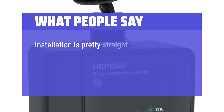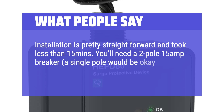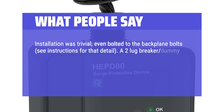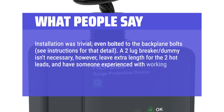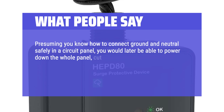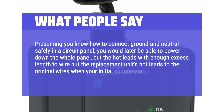What people say: Installation is pretty straightforward and took less than 15 minutes. You'll need a 2-pole 15-amp breaker — a single pole would be okay too according to the instructions. Installation was trivial; it even bolted to the backplane bolts. A 2-lug breaker dummy isn't necessary; however, leave extra length for the 2 hot leads and have someone experienced with working in panels make those 2 connections. Presuming you know how to connect ground and neutral safely, you can later power down the whole panel and wire-nut the replacement unit's hot leads to the original wires when your initial suppressor has fried.